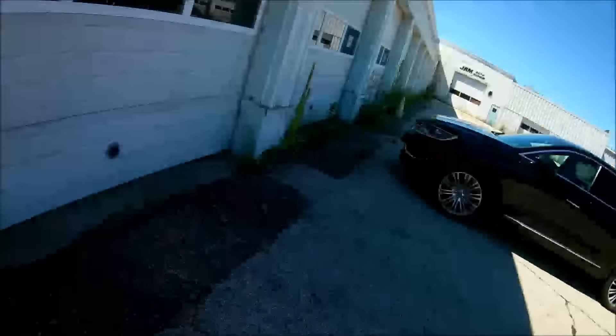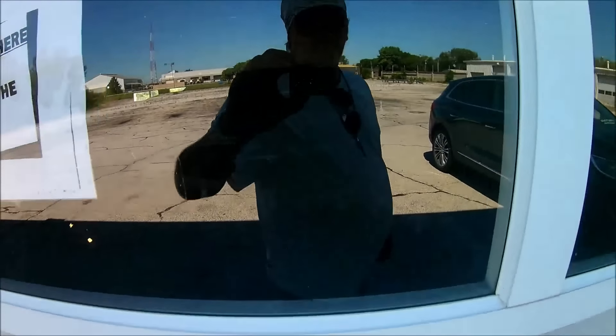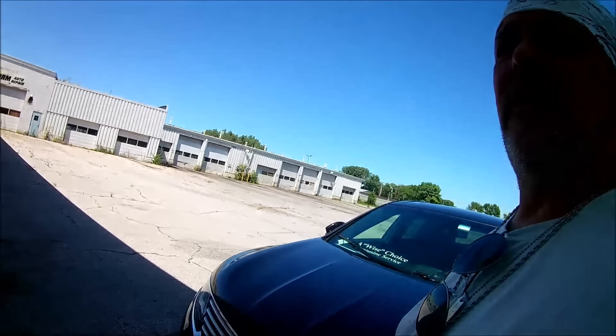Well, it's got electricity, so obviously somebody's paying the bills. There's a sign: 'Do not park here — you are blocking the door.' Yes, you are.